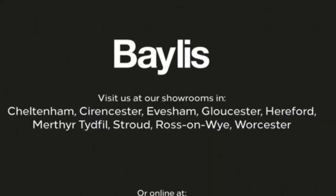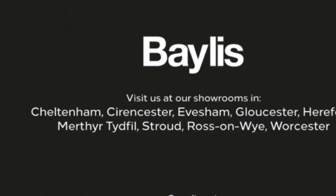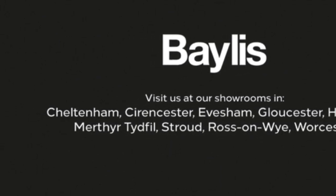Further features include lane departure warning, a 5-speed gearbox, central storage with individual headrests and ISOFIX. If you're interested in this vehicle, please give us a call at Baylis Vauxhall.